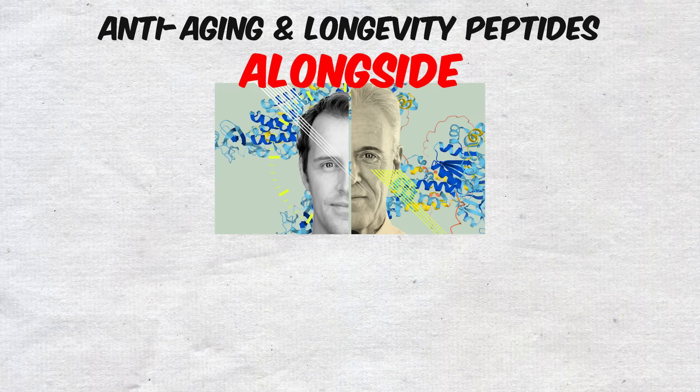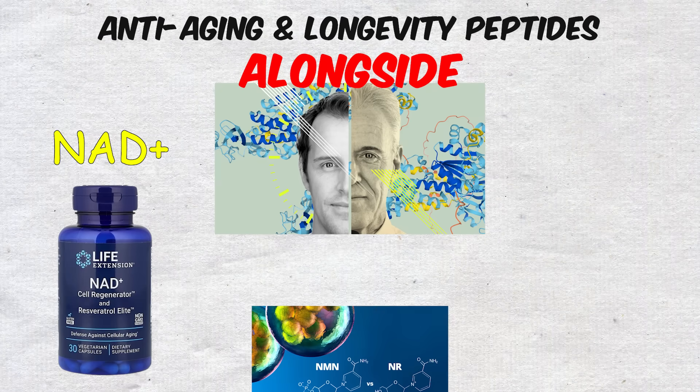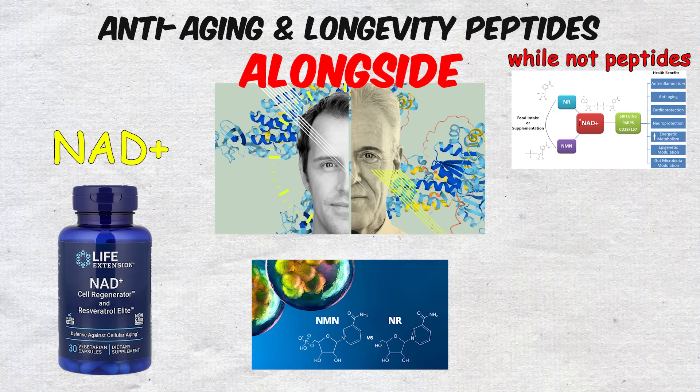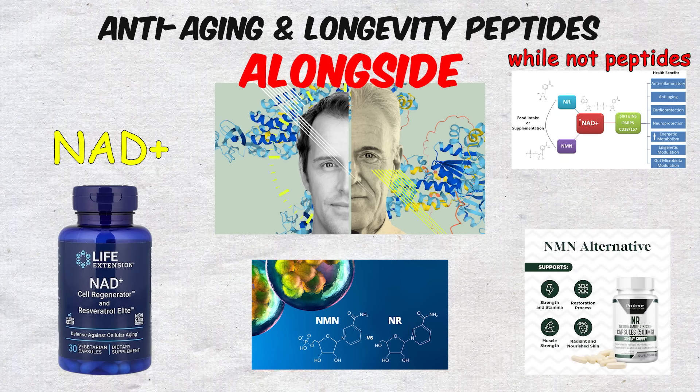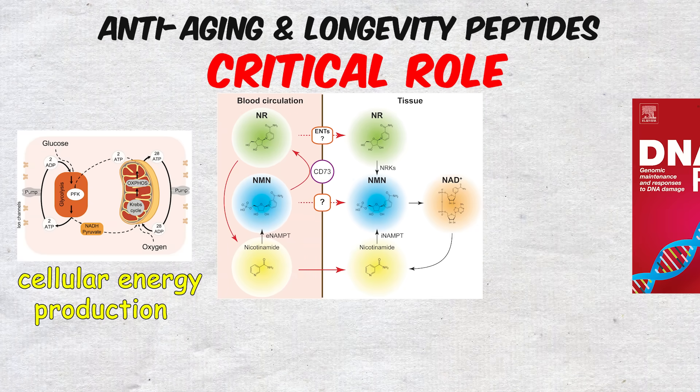Alongside these, many longevity enthusiasts also point to NAD+ and its precursors like NMN and NR, which, while not peptides, are often grouped into this same anti-aging toolkit because of their critical role in cellular energy production and DNA repair.